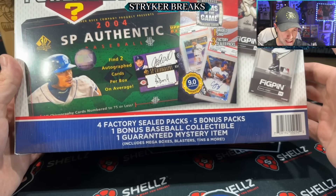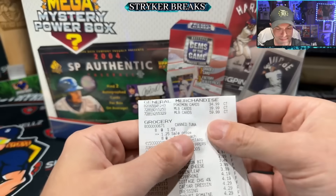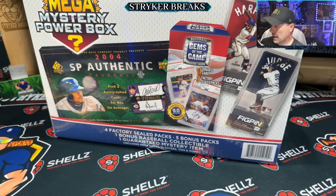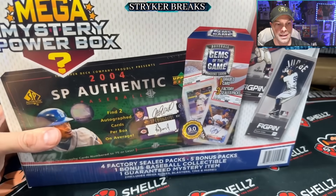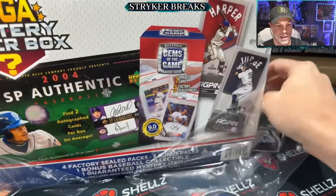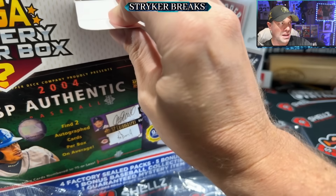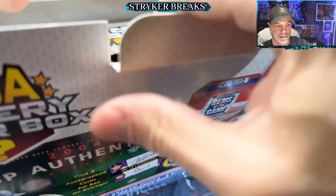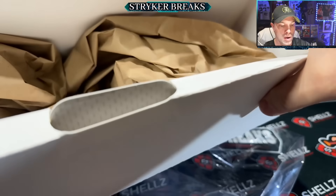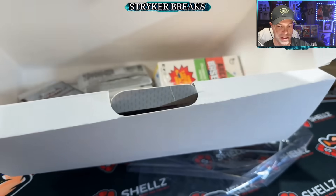That would be insane, but probably not gonna happen. How much did I pay for this thing? Sixty dollars. What can you get for sixty dollars? You could get like two flagship blaster boxes roughly, or a blaster box of Topps Chrome and a hanger box, or a hanger box and a fat pack. So let's see if this will beat that out. Oh, look at the wonderful packaging — nice piece of paper protecting everything.